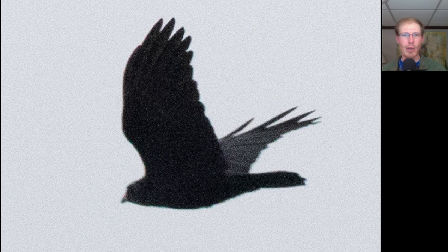Here's a bird that we identified by call. We asked it if it was an American crow, and it said uh-uh. So this is a fish crow.